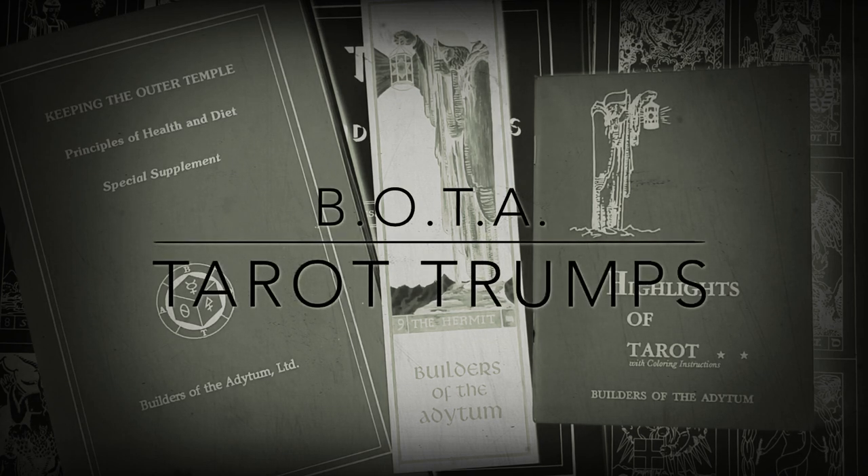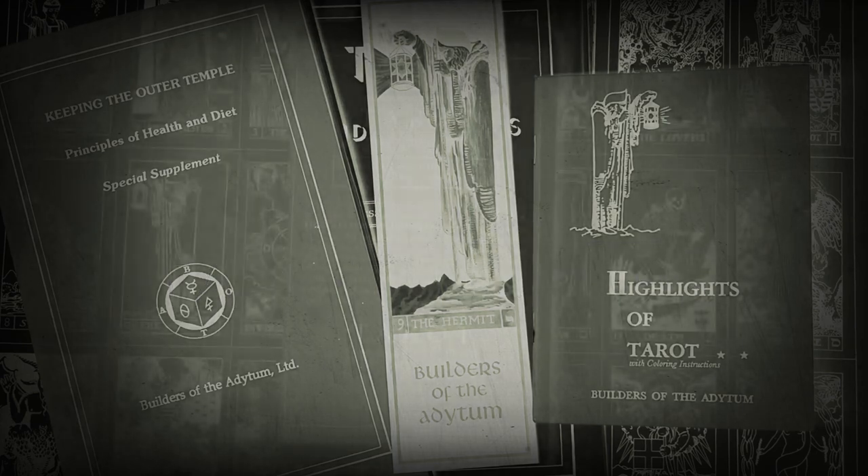Salutations to all points of the triangle. Frater Chris here from the YouTube channel Sabrosa.